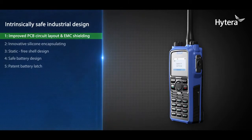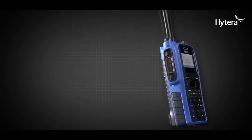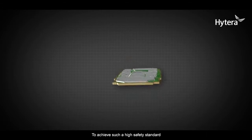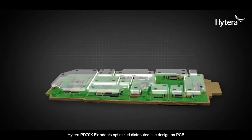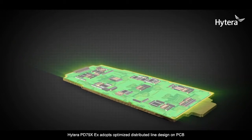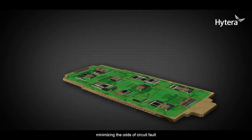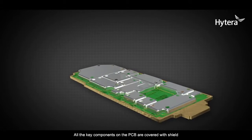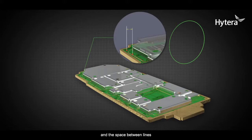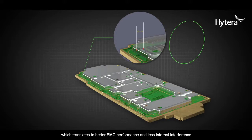Improved PCB circuit layout and EMC shielding. To achieve such a high safety standard, Hytera PD-79X-EX adopts an optimized distributed line design on PCB, minimizing the odds of circuit fault. All the key components on the PCB are covered with shielding, and the spacing between lines, between components, and between component and shield are properly maintained, which translates to better EMC performance and less internal interference.